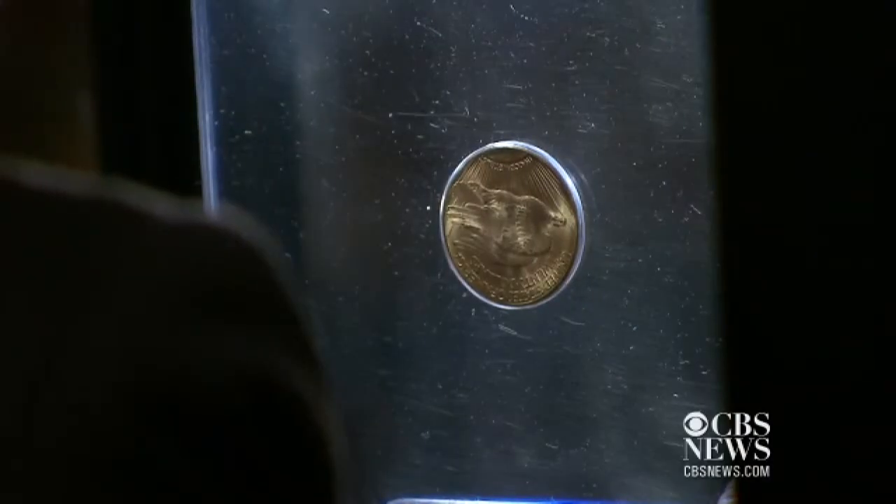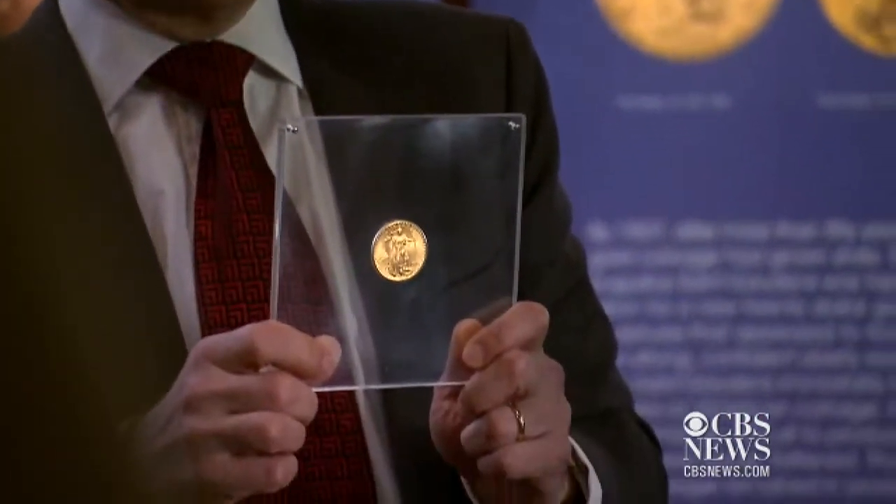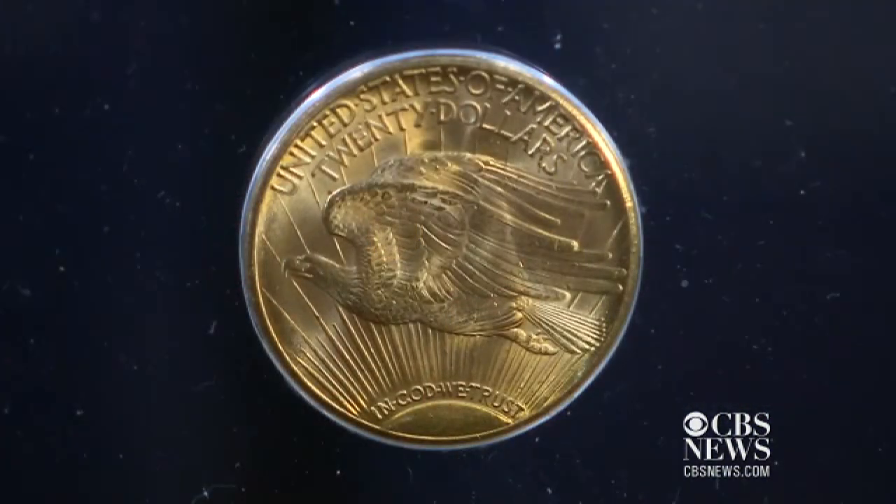This is the coin that everybody wants to see, and I think it's the first time that this particular coin has left the United States and come out of the Smithsonian Museum, so it's a major opportunity for coin collectors throughout Europe to see this amazing piece of metal.